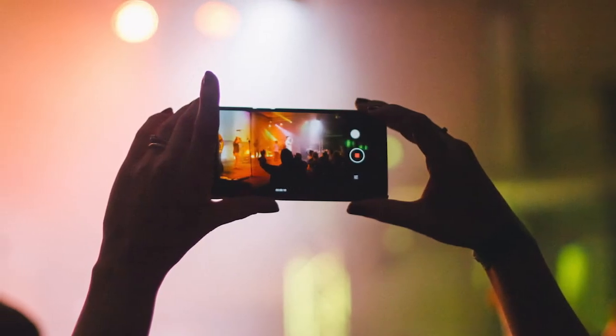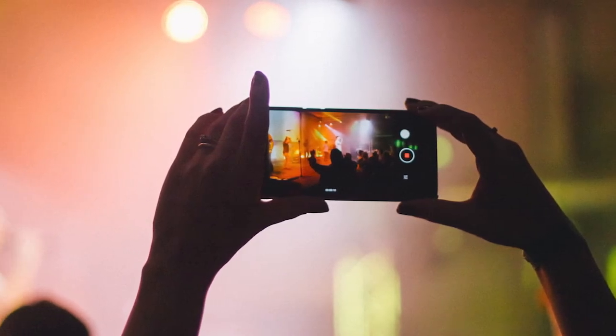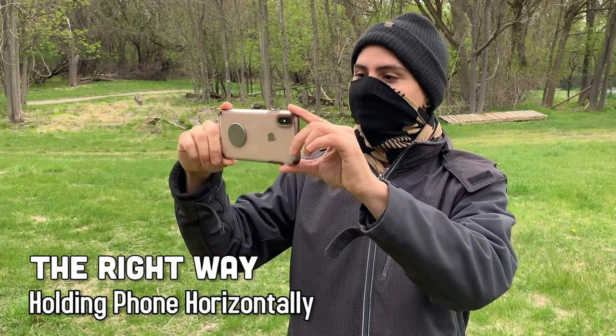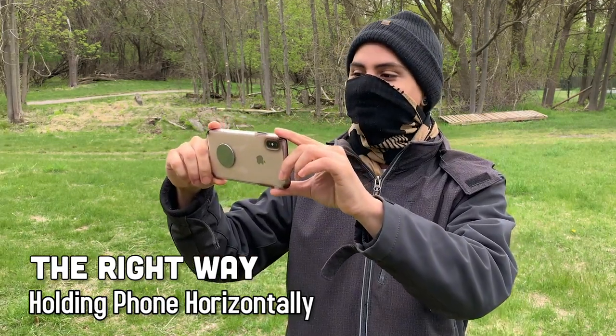When you are recording with a cell phone, it's important to hold the phone horizontal. The reason for this is because when you're mixing footage down the road, all the footage is pretty much gonna be 16 by 9. It's the most aesthetically pleasing to the eye.